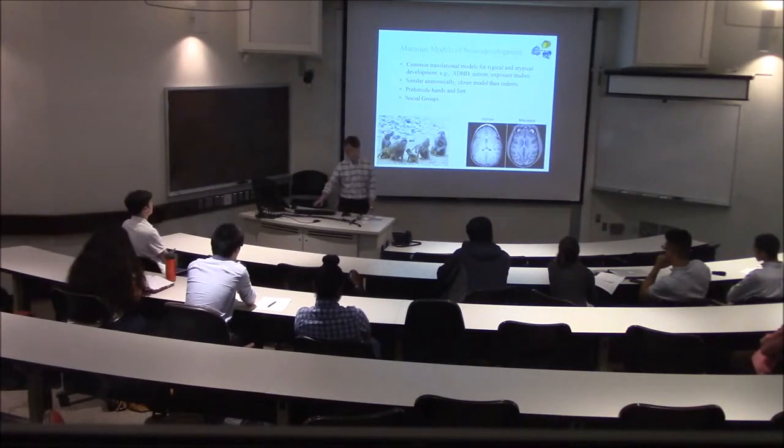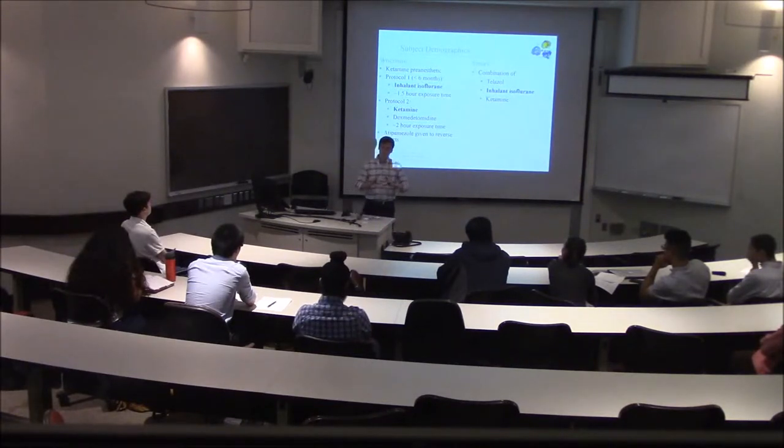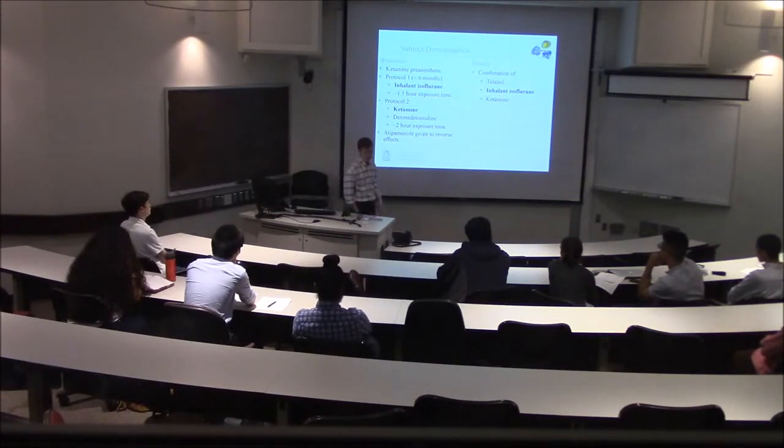Let's talk about the different demographics for our study. The important thing to note is that we have replicated these results in two distinct cohorts at two distinct locations, with two different anesthetic protocols and two different scanning protocols — two completely different scenarios. The first cohort: macaques were housed at the University of Wisconsin. Subjects younger than six months of age were given inhalant isoflurane with about 90 minutes of exposure time; older subjects were given ketamine with dexmedetomidine. There were 36 subjects in the Wisconsin cohort, scanned longitudinally five times from age two weeks to 36 months.